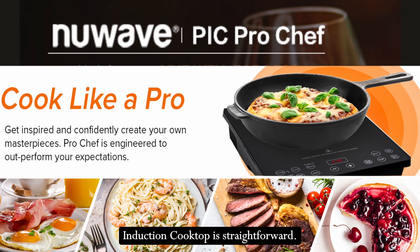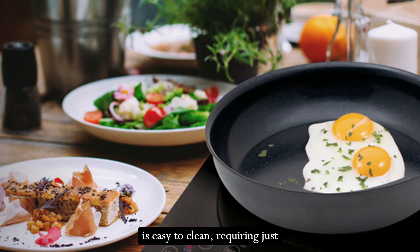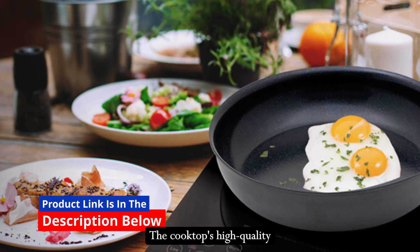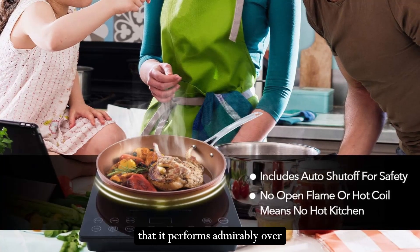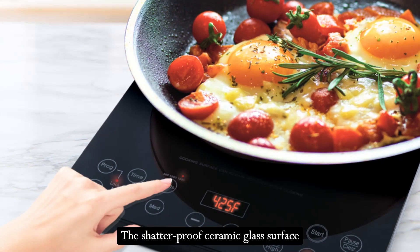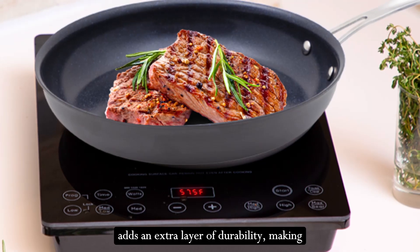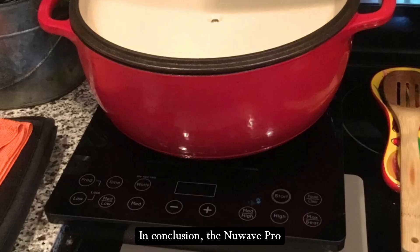Maintaining the New Wave Pro Chef Induction Cooktop is straightforward. The smooth ceramic glass surface is easy to clean, requiring just a quick wipe-down after use. The cooktop's high-quality construction and components ensure that it performs admirably over time, even in professional kitchens. The shatterproof ceramic glass surface adds an extra layer of durability, making it a reliable choice for long-term use.